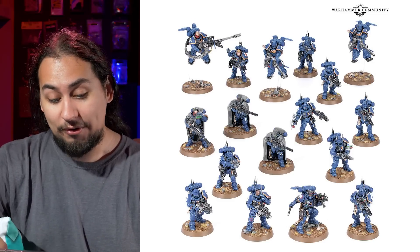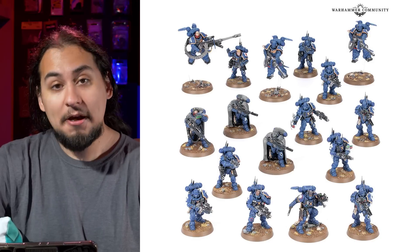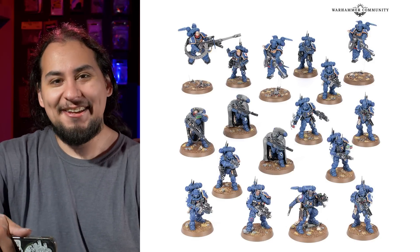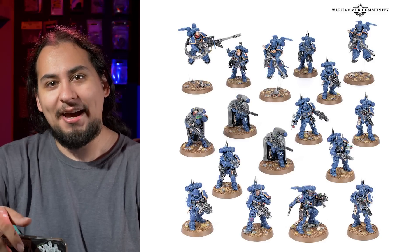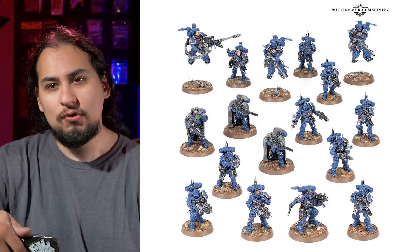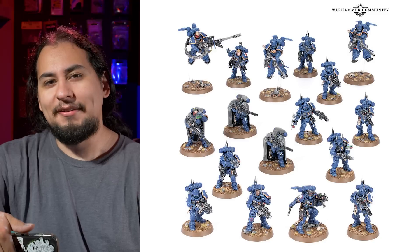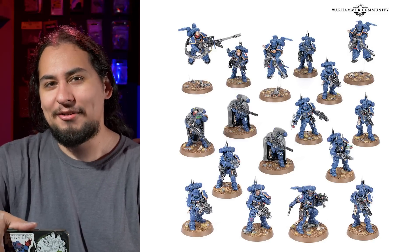Infiltrators are also very good. And of course the Lieutenant in Phobos armor — really nice little unit. I like him. I still like him better than the Indominus guy, or the Leviathan guy with his double knives. Lone Operative is a very good rule, and I think that guy definitely has some juice. But for the exact same points, I'm just going to take a Vindicare Assassin, because the Vindicare Assassin is just a little bit better than a dude with two knives.